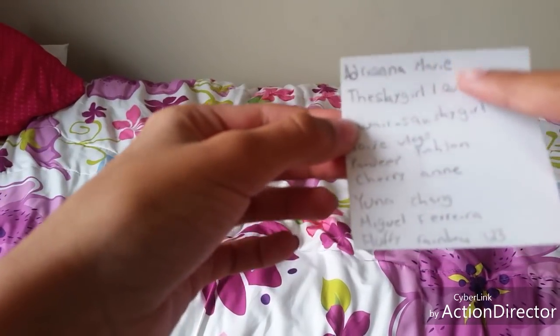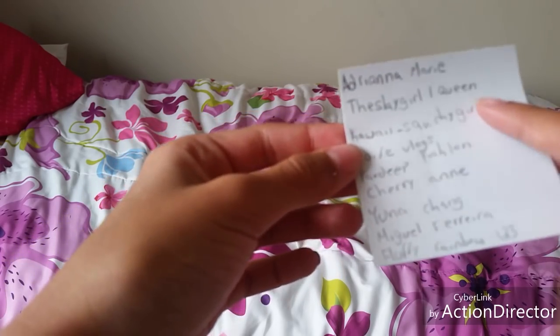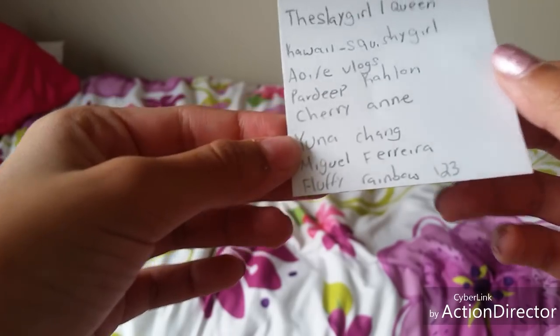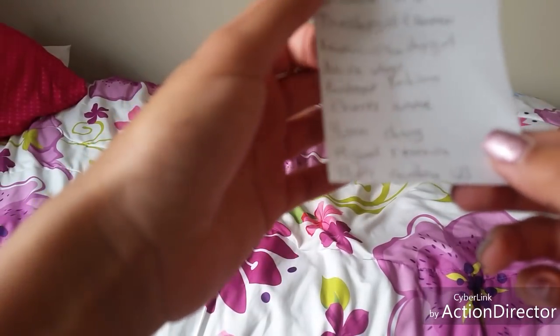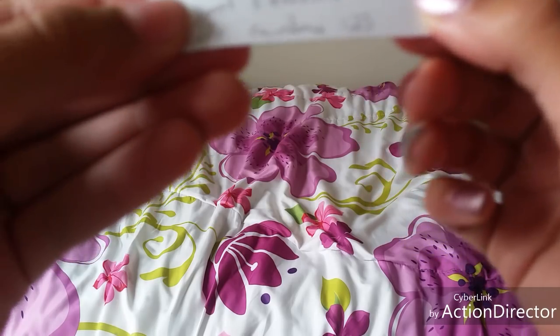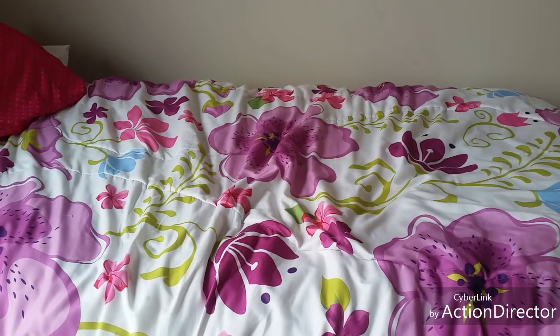I do have some shoutouts on this post-it note. First one is Adriana Marie, TheSlayGirl1Queen, Kawaii underscore SquishyGirl, Ayofi Vlogs, Pardee Pardewine, Cherry Ann, Young Chang, Miguel Ferreira, Fluffy Rainbow123, Natalie Ward, and Squishytube. Those are all the shoutouts for today.